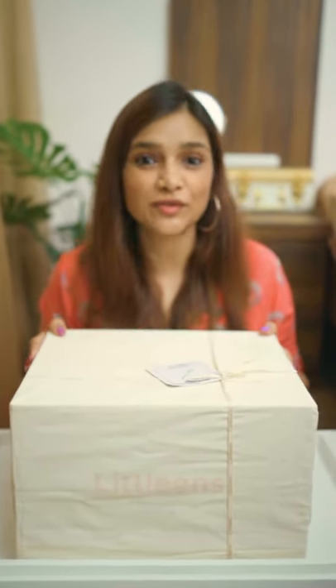Hi guys, so today is an unboxing video. I've received this beautiful box from LitLeans, which is a fashion label, and they have sent some adorable clothes for Arya. We're going to open this and I'm going to show you what amazing stuff they've sent.